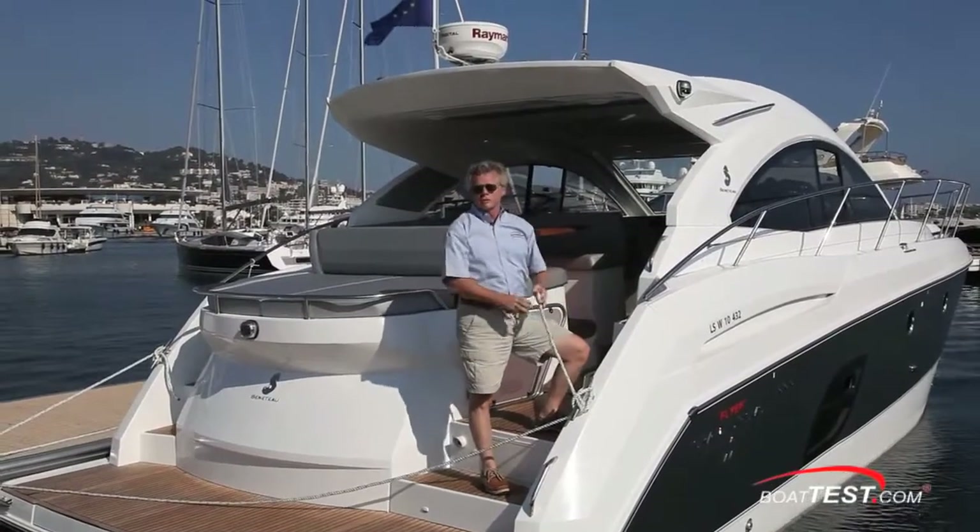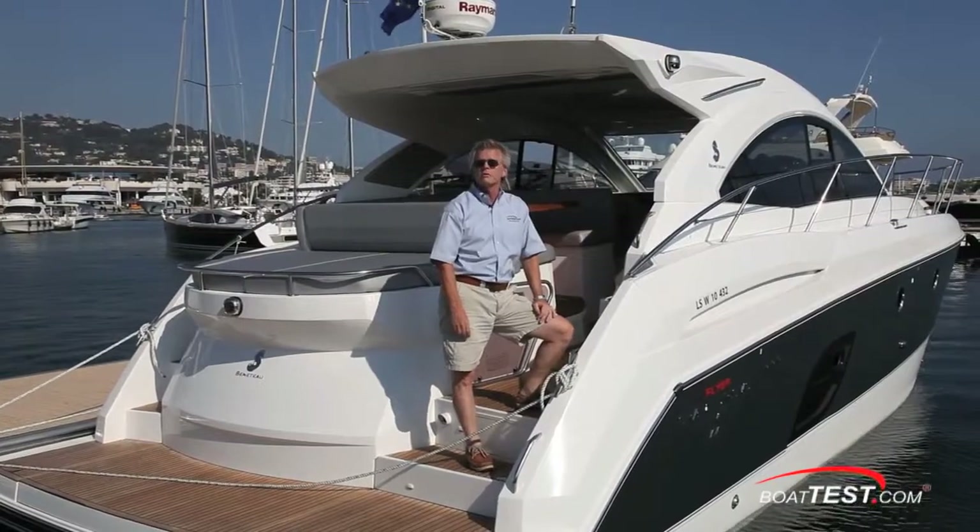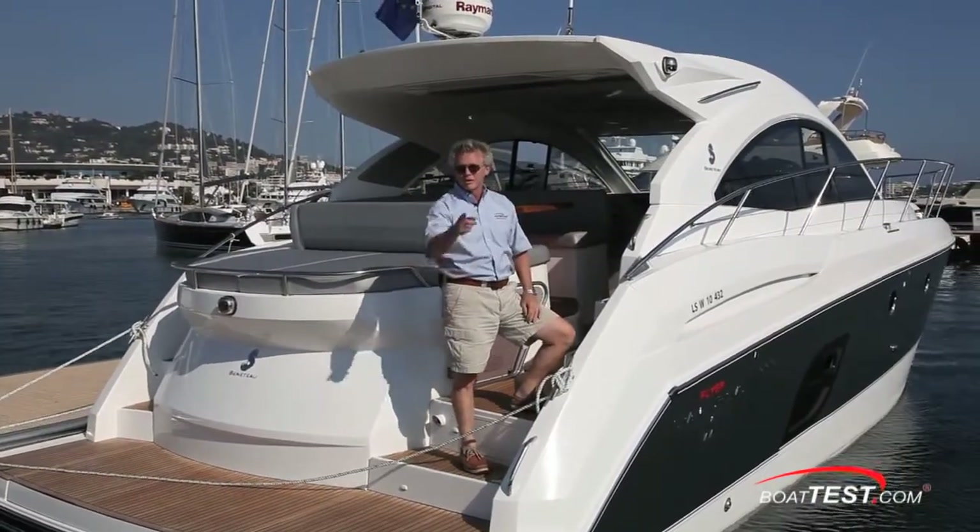That's our full test and performance review of the Flyer Gran Turismo 44 by Beneteau. For BoatTest.com, I'm Captain Steve. We'll see you on the water.